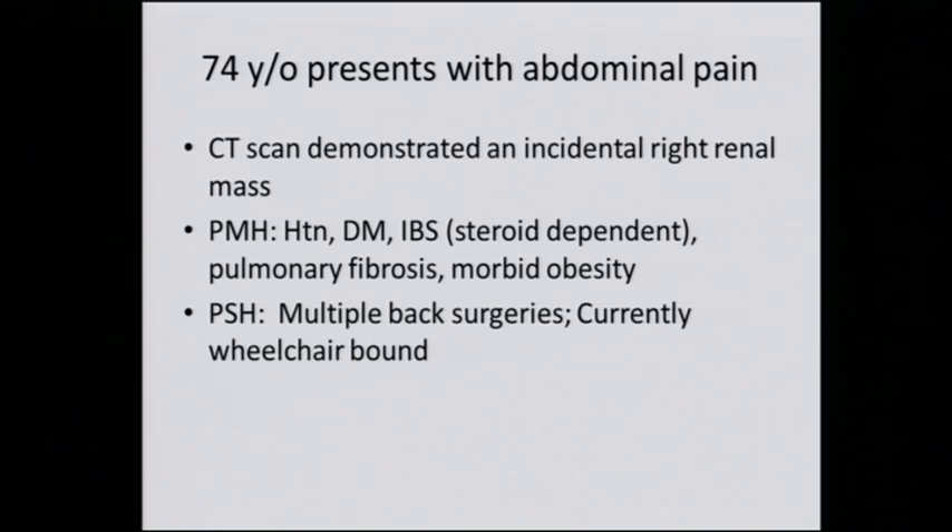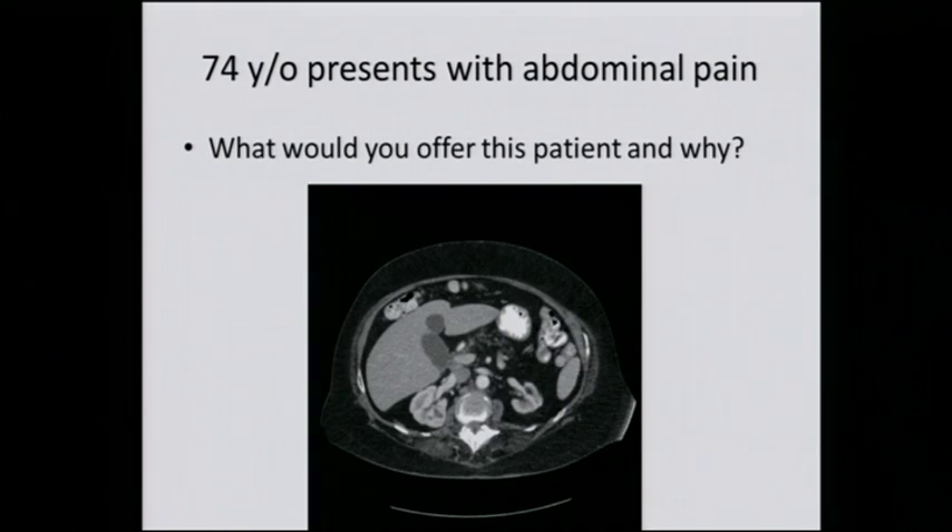She's had numerous back surgeries and currently gets around in a wheelchair. You can see here in the right kidney — and for those who have not seen CAT scans before, this is like looking from the feet upwards. So this is the right, this is the left, here's the liver, gallbladder, spine, left kidney, right kidney. You can see in the right kidney there's a mass posteriorly present.